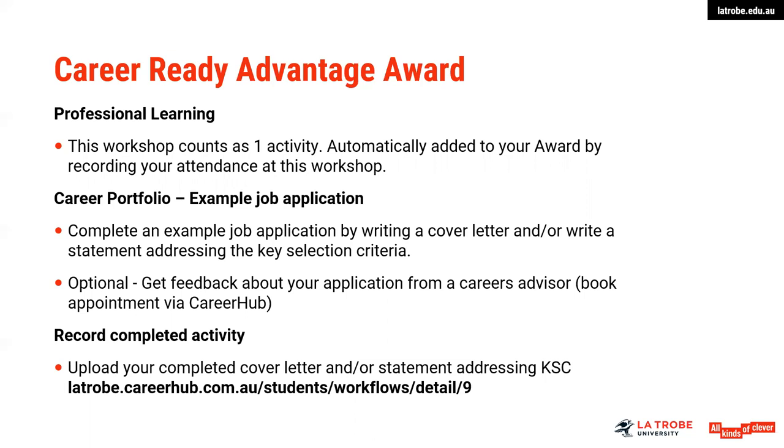Thank you for listening to this webinar. I hope that has been useful. Please be encouraged to seek further assistance should you require it on any aspect of your job application documents or careers support from your local careers team at La Trobe University.